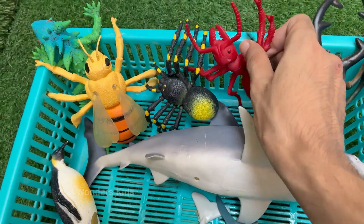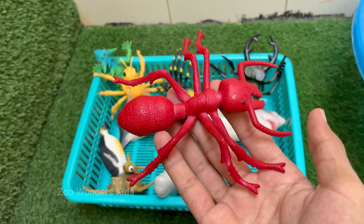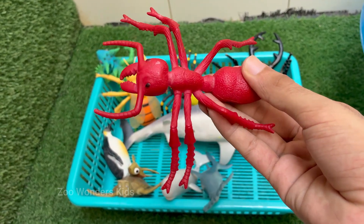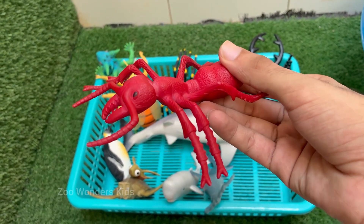Red imported fire ants are native to South America. They have spread to the United States, Australia, China, and other countries. Red ants can sting repeatedly and inject venom that causes burning pain, itching, and pustules.